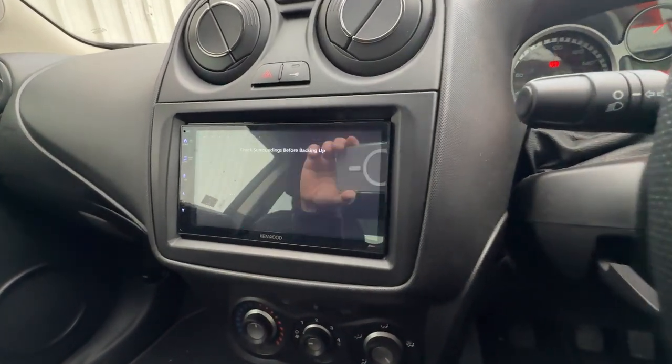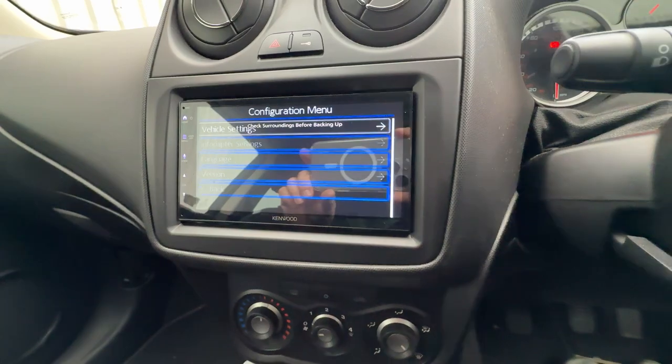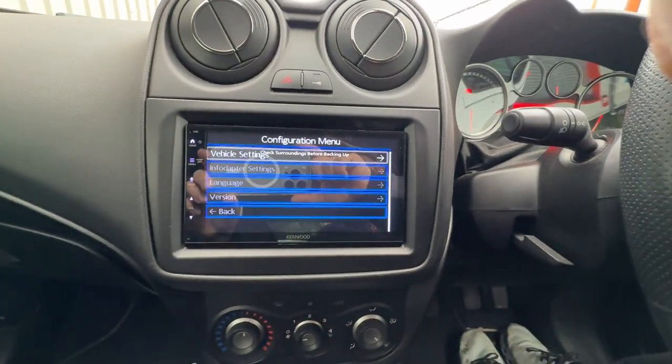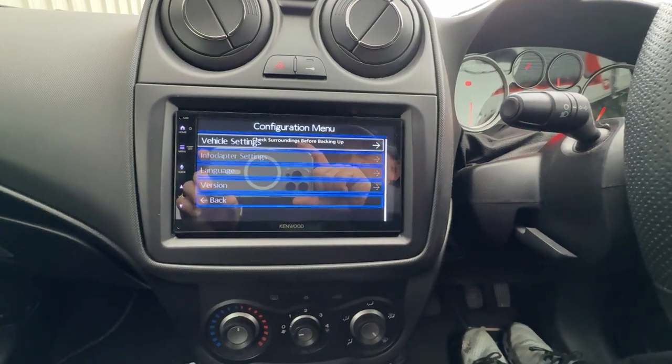So if we press and hold, then we get a full car set-up facility here — it's hard to see — for doing all the clock and all the car settings.